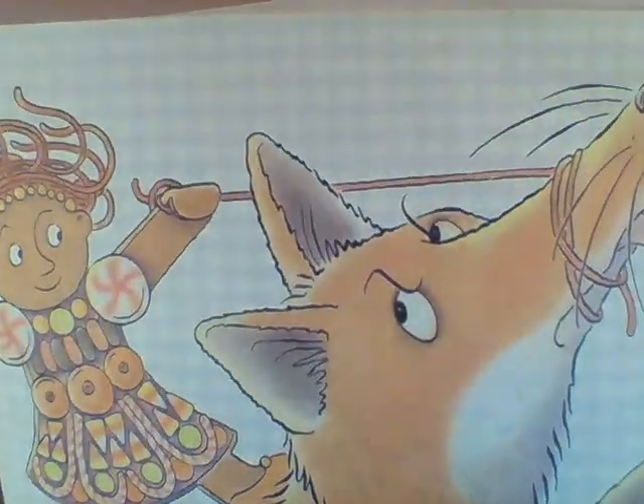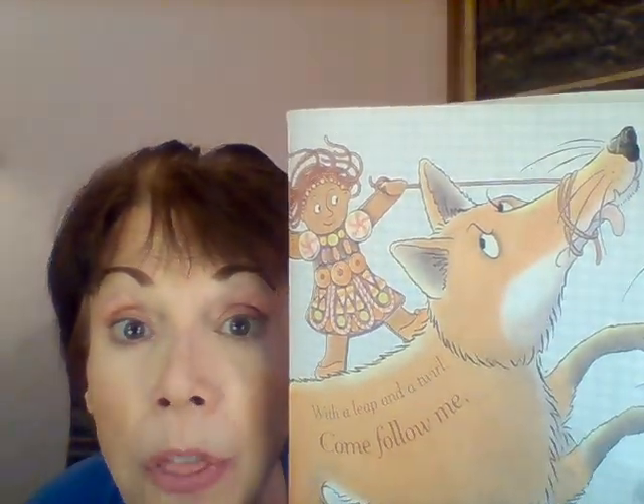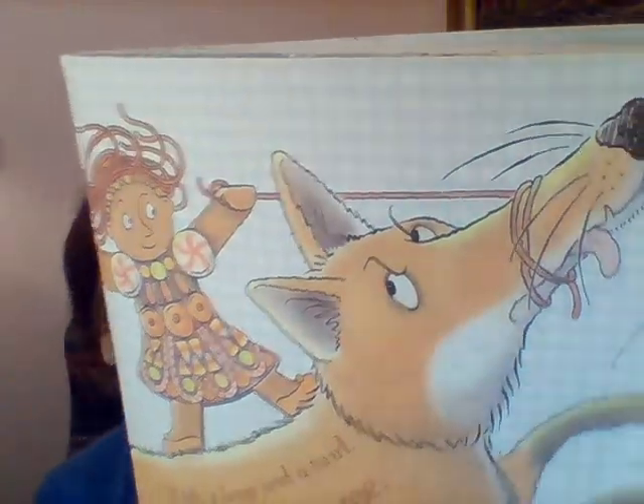Last time, the cookie got eaten. What do you think is going to happen this time? Look at that — the gingerbread girl cookie pulled out a piece of her candy hair. She wrapped it around the snout of the fox. She wrapped up his mouth and kept riding him across the river. Did she get eaten? No. She was a smart cookie. A fox can't eat her if his mouth — his snout — is all tied up.